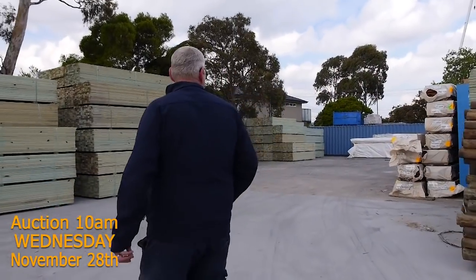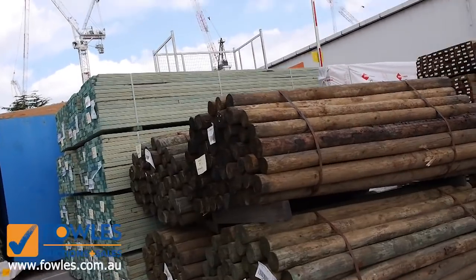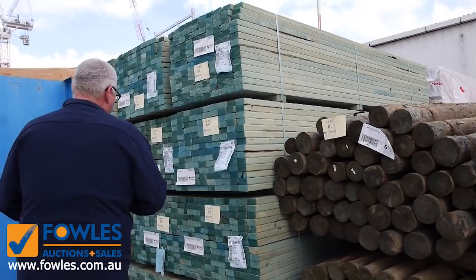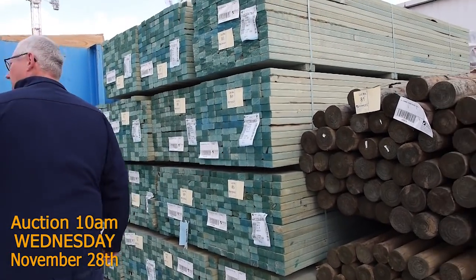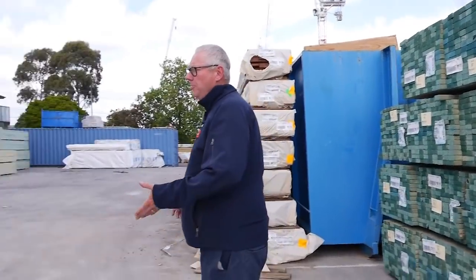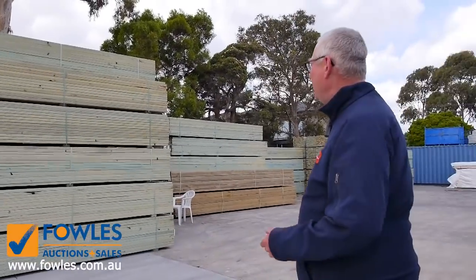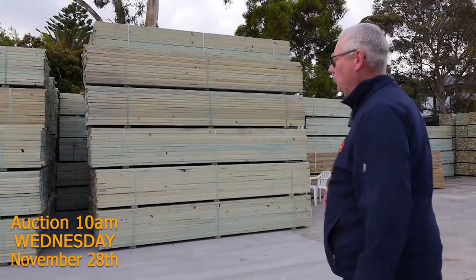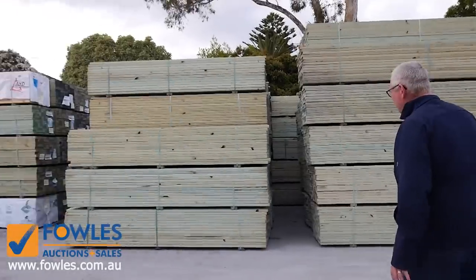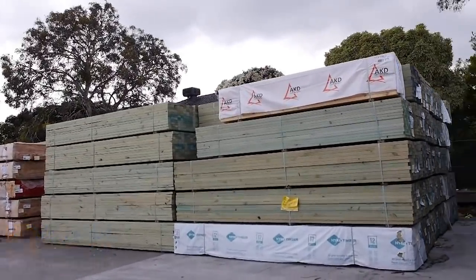We've got a heap — a few packs of poles over here as well. Lots of the 70 by 35 MGP12 termite treated — we've got three metres and also 3.6s in those. We've also got a big heap of 90 by 45 termite treated MGP10 in the 4.2 metre lengths. And some untreated, just normal M10 90 by 45 4.2s as well. Plenty of stock — absolutely massive auction this one.